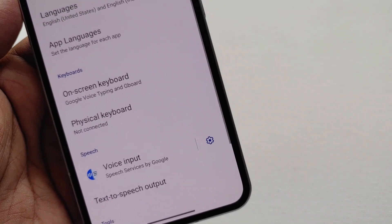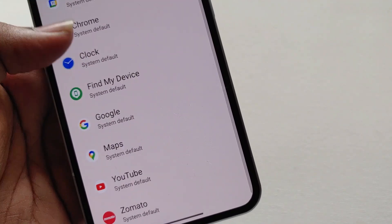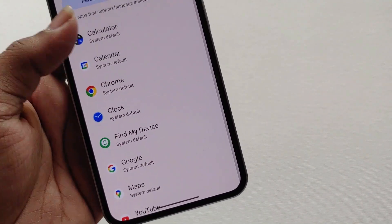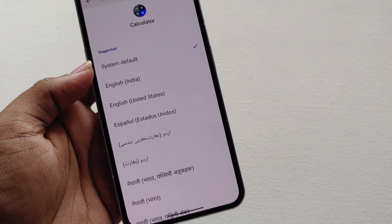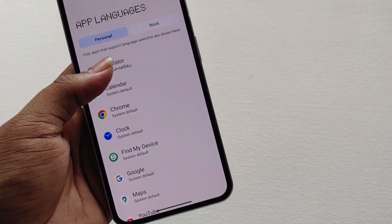The next thing is the app language feature. Go to Settings > Languages > App Languages and you have the option to set different languages for different apps, though this only works for some compatible apps. For example, you can set a different language specifically for the calculator app.